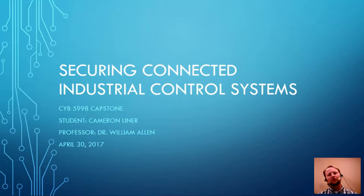As part of the Capstone program, this is my second to last class in the Information Assurance and Cybersecurity Master's program at Florida Institute of Technology. This particular semester all of my work has been under the guidance of Dr. William Allen. I appreciate him for all his help.